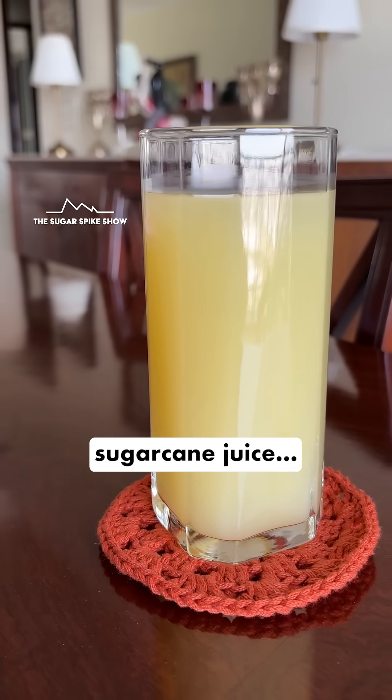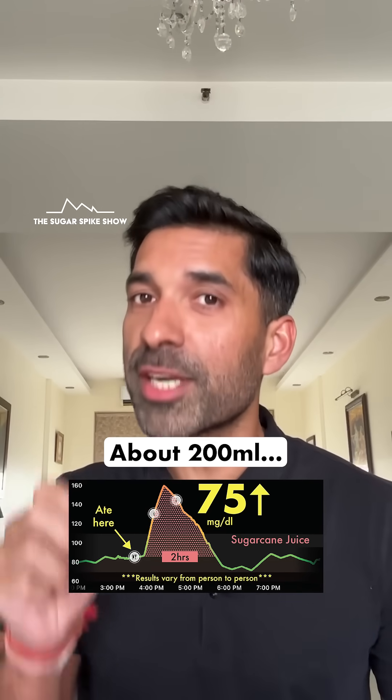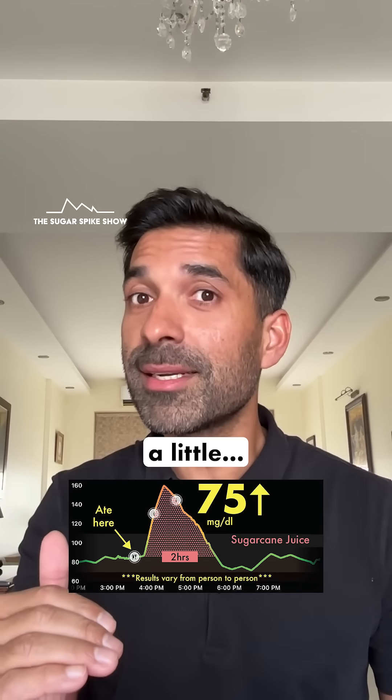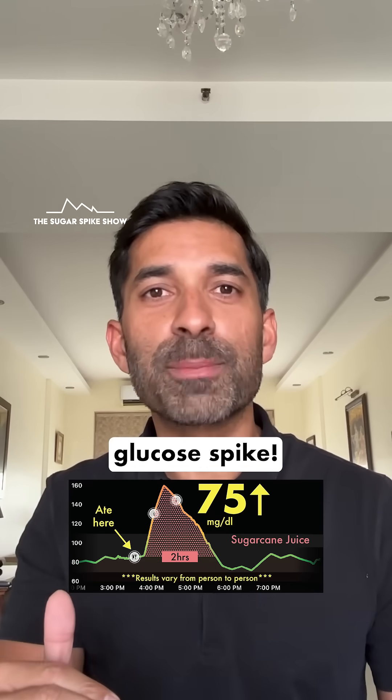Since I absolutely love sugarcane juice, from now on I think I am going to have less of it — about 200 ml. That should bring down the spike a little. Plus I'll try and have it after a meal, and not on its own. That should further bring down the glucose spike. We haven't begun.